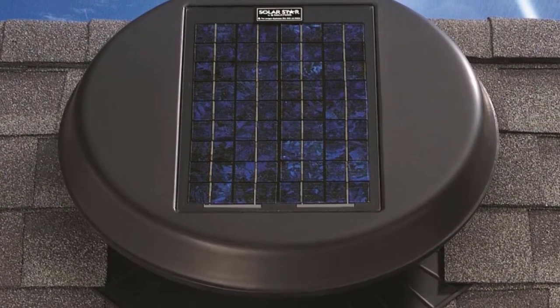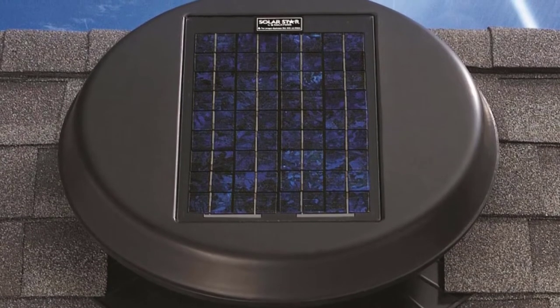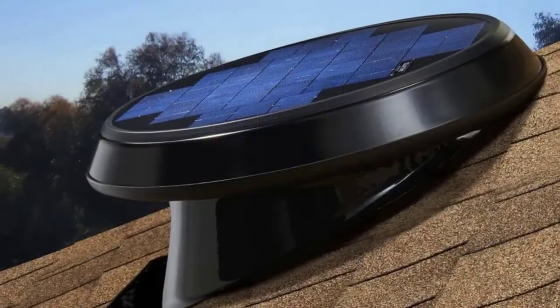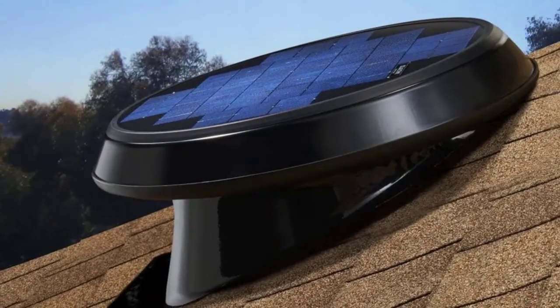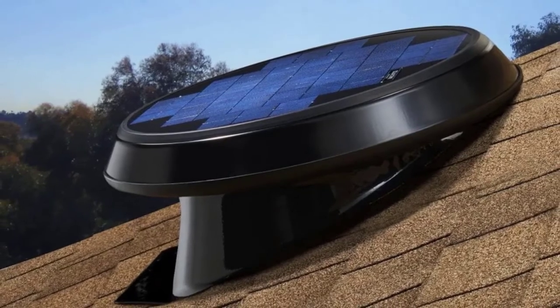It can save homeowners on cooling costs because their AC does not have to work as hard after the installation of the ventilator fan. As it is solar powered, it is also environmentally friendly — it does not add pollution to the environment or consume traditional energy sources.